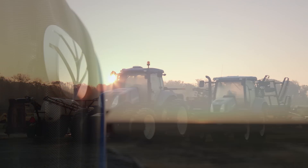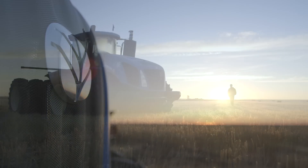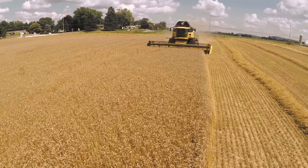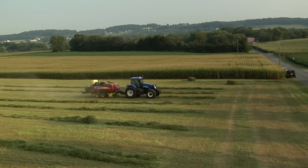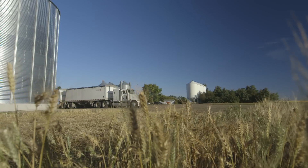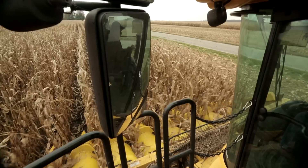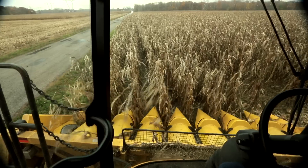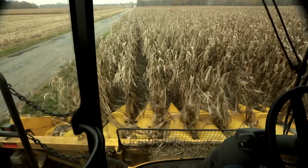The New Holland reputation for performance, quality and value has deep roots. And after 120 years of innovation, we're still finding new ways to help you get the most from your land. With New Holland you get toughness that stands the test of time, and new technology that can save you time, work and money.